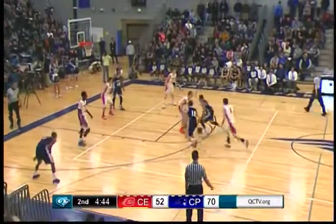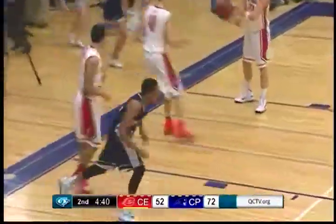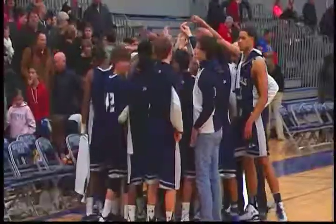Gibson drives with his left hand for an easy two. In the final, Champlin Park won 81-65 over Centennial.